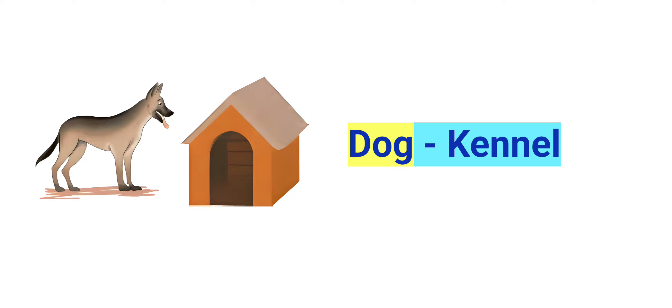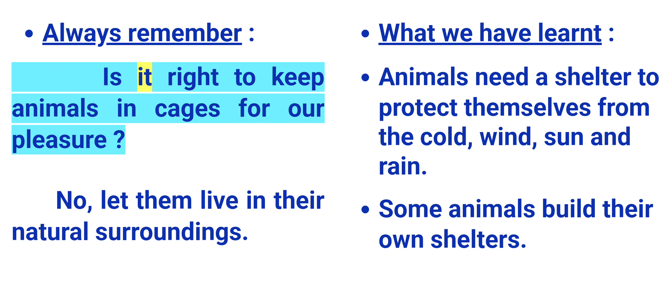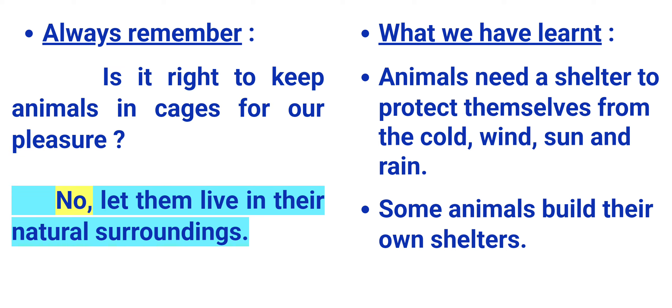Dog - kennel. Always remember: Is it right to keep animals in cages for our pleasure? No. Let them live in their natural surroundings.